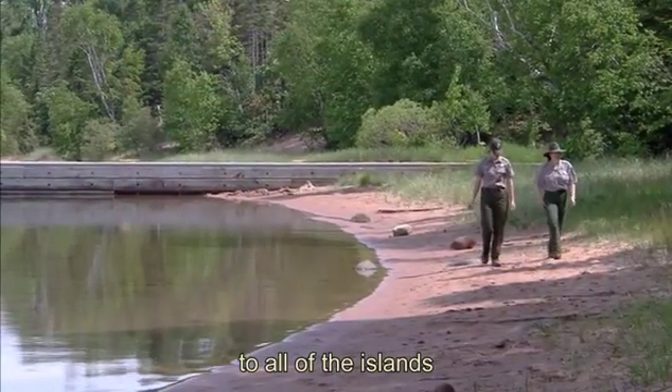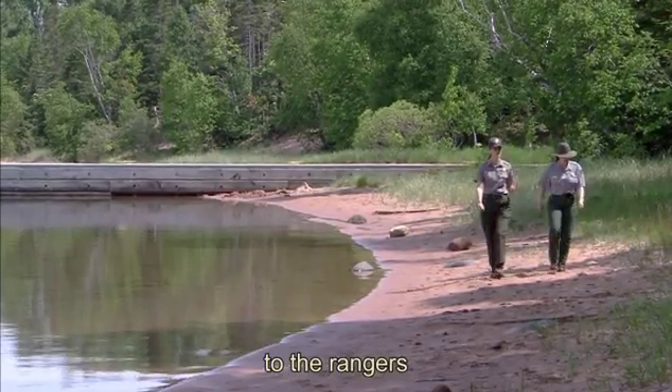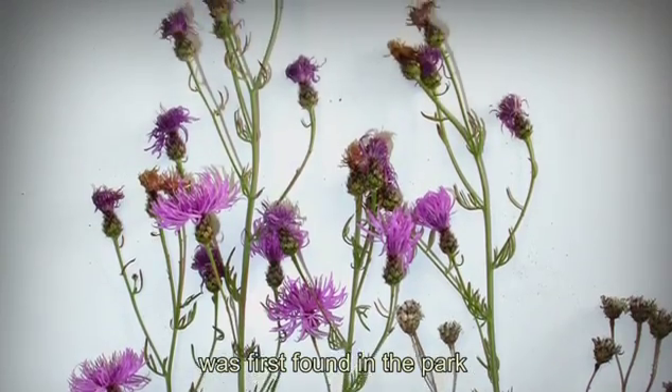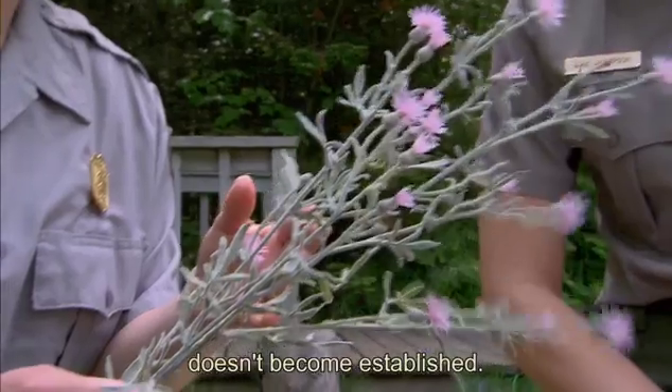I'm trying to get around to all of the islands to talk about spotted knapweed to the rangers stationed on the island. Spotted knapweed was first found in the park here on Stockton Island in 2003, and since then we've been working hard to make sure that this doesn't become established.